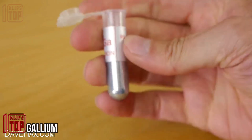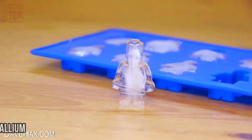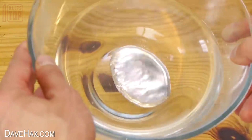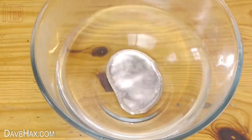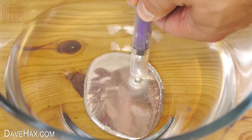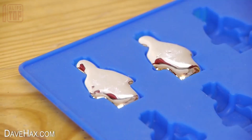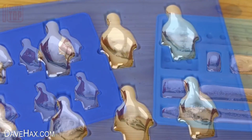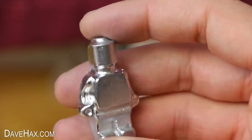Gallium stands out as more than just another element in the periodic table. It holds intriguing properties that make it a unique metal with fascinating applications. One of its most astonishing traits is its ability to melt directly in your hands, given its low melting temperature of 86 degrees Fahrenheit. Surprisingly, despite this intriguing characteristic, gallium is heavier than water and possesses minimal toxicity, making it relatively safe to handle. In the modern world, gallium finds widespread use in diverse industries due to its remarkable attributes.